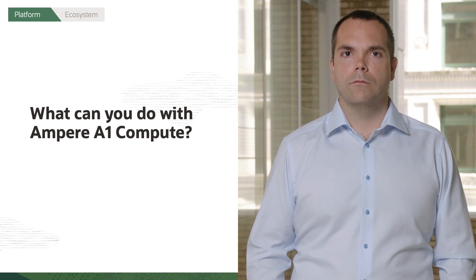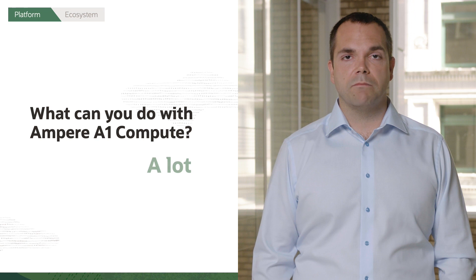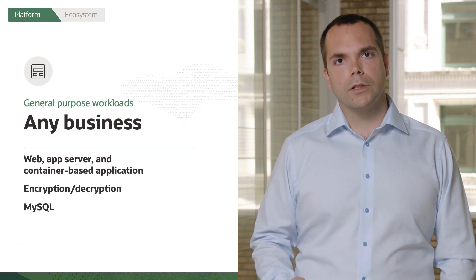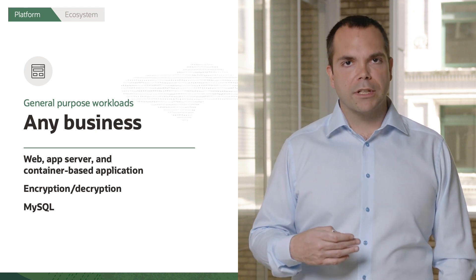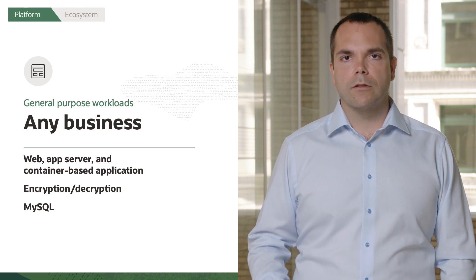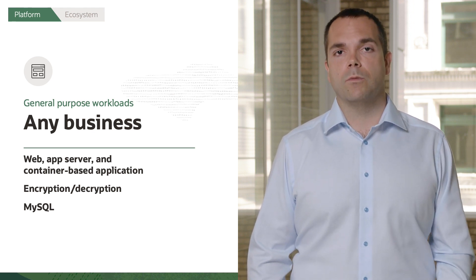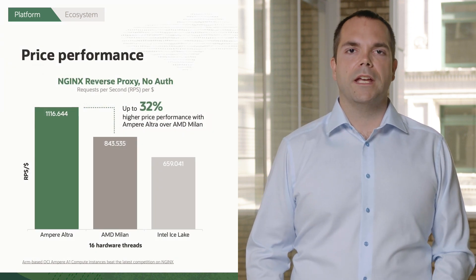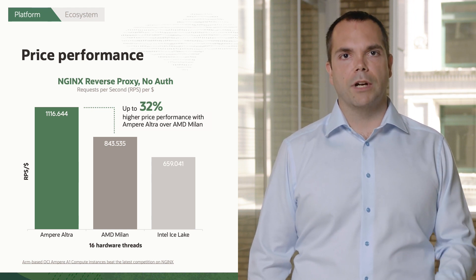That brings us to the question: what can you do with the Ampere A1 compute? And the answer is, you can do a lot. There are some workloads that are common across all businesses — web front ends, application servers, containerized workloads, encryption and decryption workloads, as well as database workloads like MySQL. The major thing that the Ampere A1 compute provides for those workloads is significantly improved price performance.